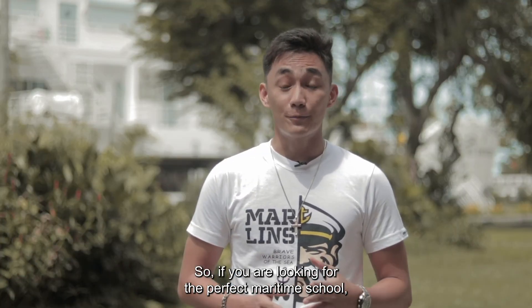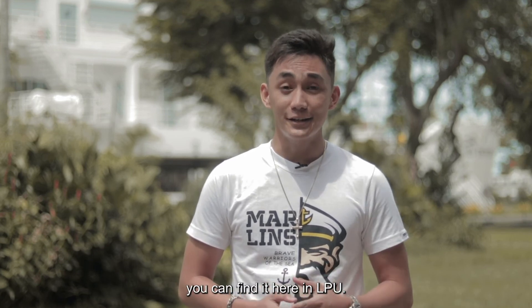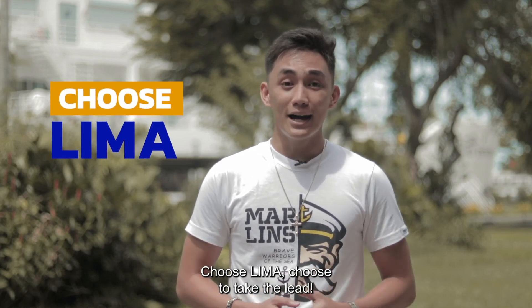So if you're looking for the perfect maritime school, you can find it here in LPU. Choose LIMA, choose to take the lead.